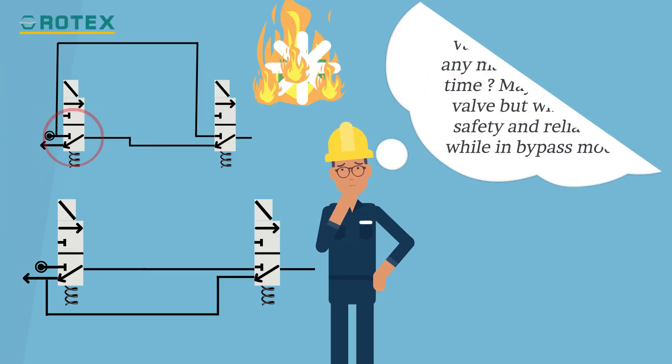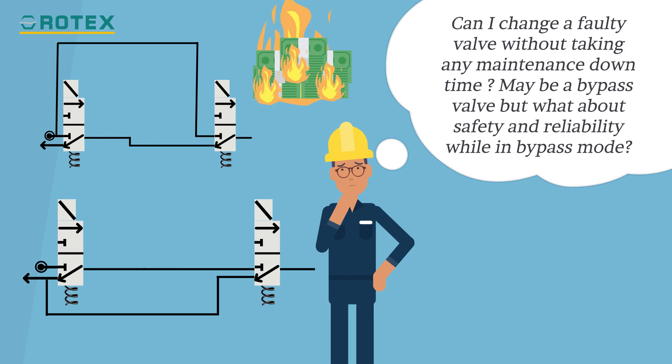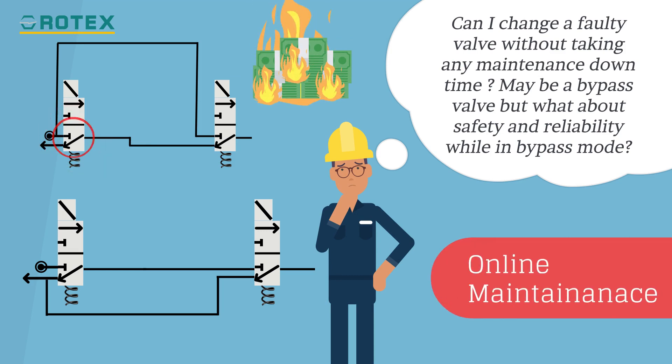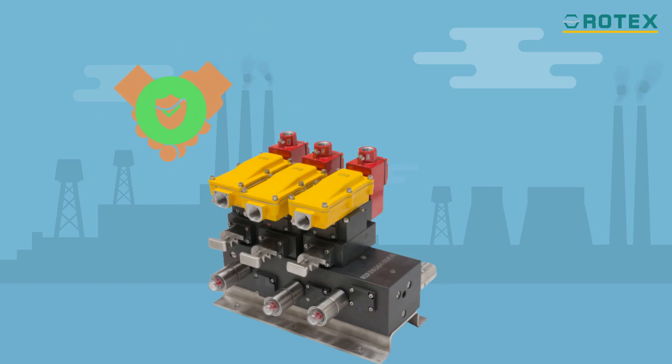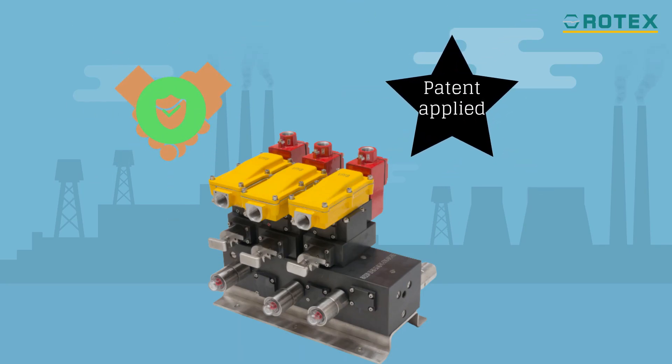Maintenance downtime is a money guzzler. Is there a way to carry out online maintenance? A True2oo3 patented Rotec solution is the answer to both your safety and reliability needs.